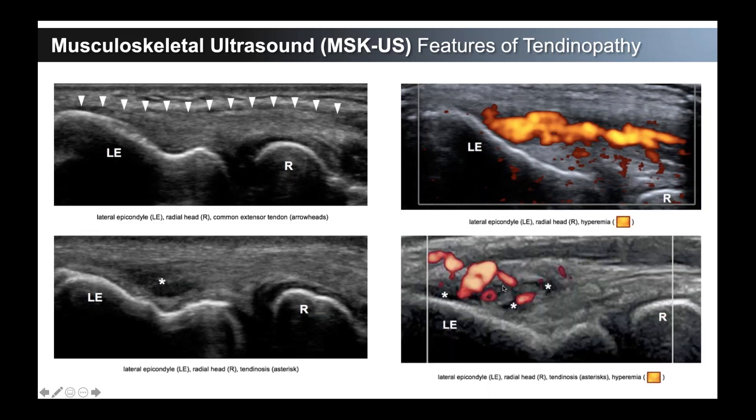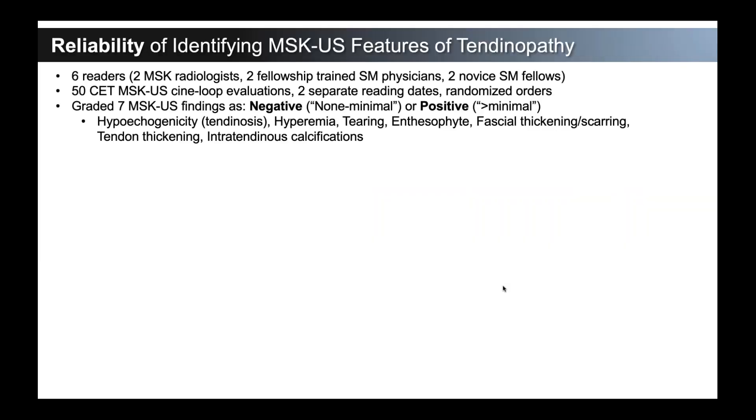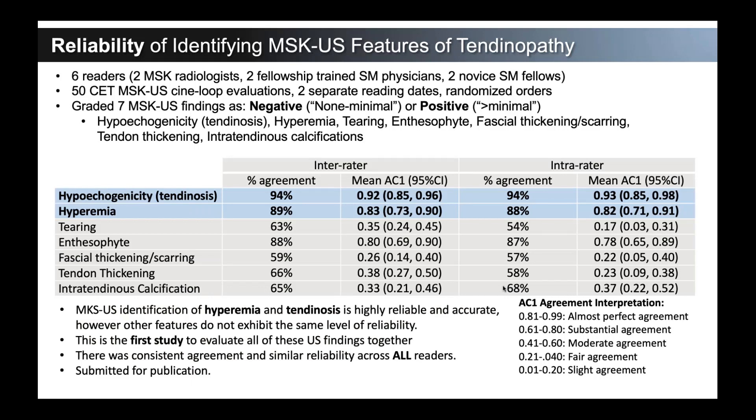We came up with the question: if we can see those ultrasound findings, is there reliability between providers in identifying them? We put together a study with six different readers — two musculoskeletal radiologists, two fellowship-trained sports medicine doctors, and two novice sports medicine fellows. They read 50 different common extensor tendon videos and graded them as either negative (none or minimal) or positive (more than minimal) on several different features. Long story short, we were able to show that hypoecogenicity — that focus of degenerative tissue — and hyperemia, the neovascularization on power Doppler, were highly reliable and accurate. Other features didn't show up as reliably from an inter- or intra-rater reliability standpoint.